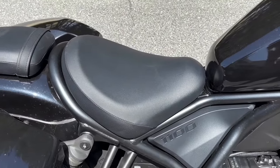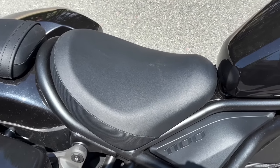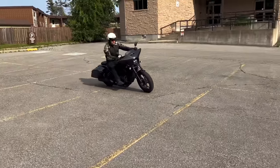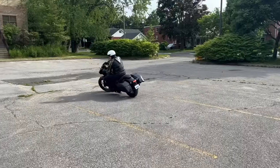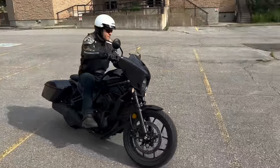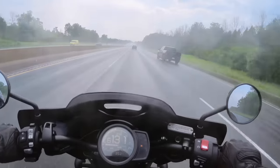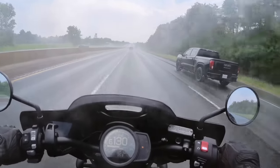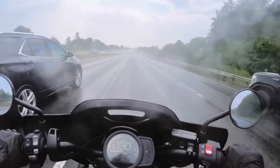The front seat was decently padded — not the best, but neither the worst I've experienced on a cruiser. One comfort aspect with which I was quite impressed was the fairing. It didn't have a stereo or nav like some of the big bikes, but it did provide excellent weather protection for my hands and torso with minimal helmet buffeting. Having ridden through a deluge, I emerged relatively dry everywhere except my legs. This backwing fairing has clearly seen some wind tunnel testing — well done Honda!